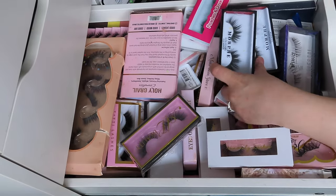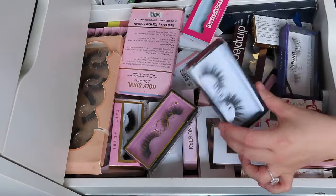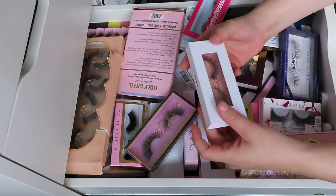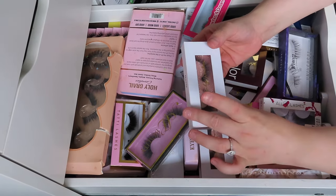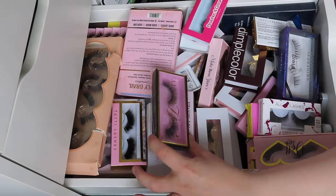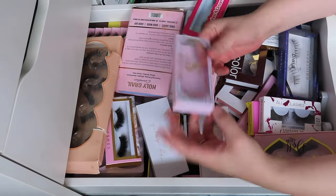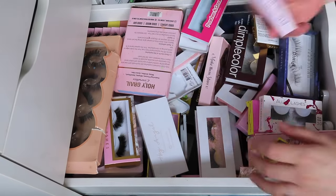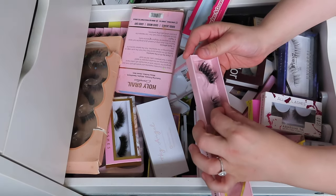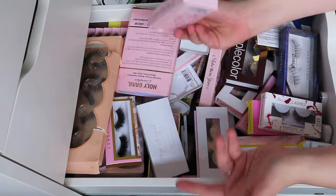I'm going to get rid of the Morphe ones and keep the others. Heavenly Lashes — I think I won these in a giveaway. They haven't been used, but I'm going to donate them. AL Beauty — I have not used these before, I really do want to use them and see what they look like, so I'm going to keep them. P Louise — I don't know where this is, so I'm just going to throw it out. Doll Beauty — these lashes are actually insane. I do think I have two pairs of the exact same, so once I find them I'll declutter one.